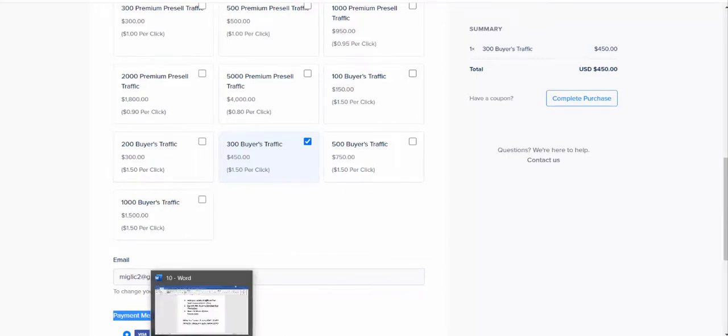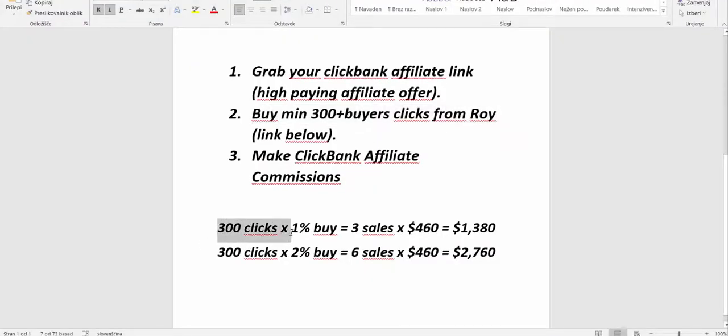Here's a quick calculation. From 300 clicks, if only 1% buy — which is super low — you get 3 sales. At a minimum of $460 per sale, you make $1,380 and around $900 profit. If 2% buy, which is average in this industry, you get 6 sales. At a minimum of $460 per sale, you earn $2,760 in commissions from buying just 300 clicks.